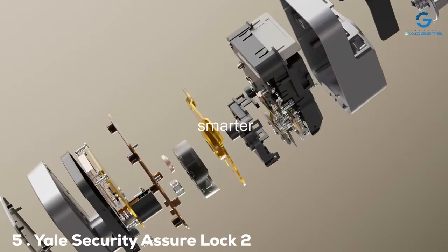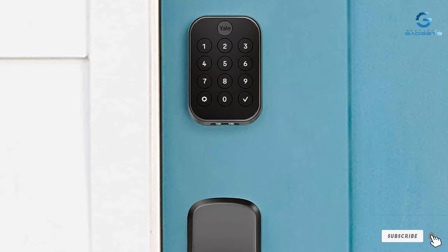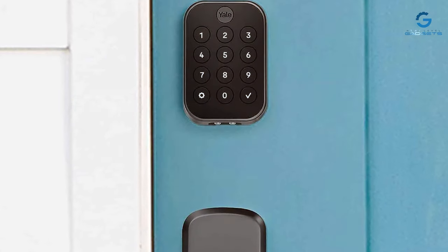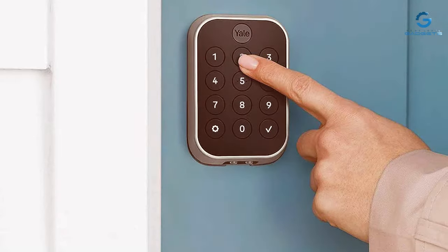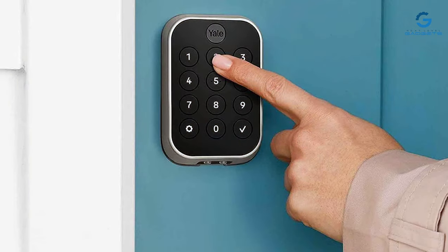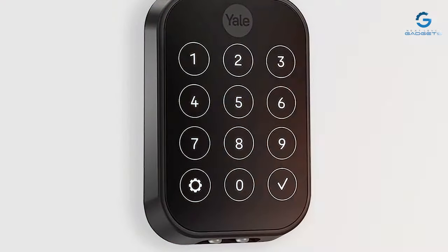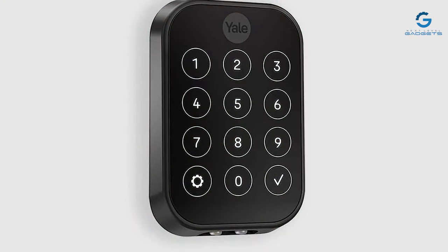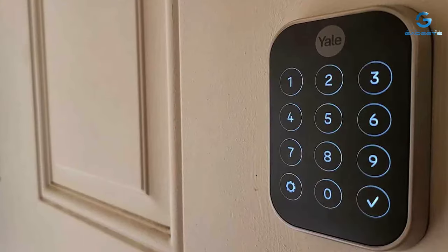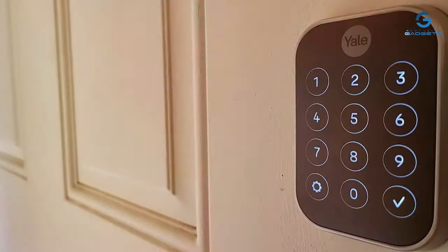Finally, the number 5 position is dominated by the Yale Security Assure Lock 2. Upgrade your home security with this smart lock that combines advanced technology with the trusted reliability of the Yale brand. The Assure Lock 2 prioritizes convenience with its keyless entry options — users can choose between entering a PIN code, using a traditional key, or leveraging the Yale Access app for smartphone control. This flexibility ensures that homeowners can access their homes in the way that best suits their lifestyle. Installation is straightforward, and the Assure Lock 2 is designed to fit most standard doors without additional modifications. The sleek, modern design seamlessly integrates with any door aesthetic, enhancing the overall curb appeal.